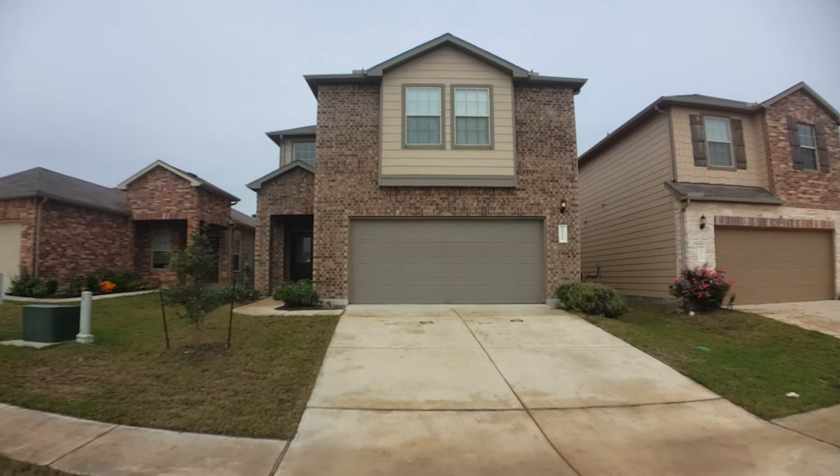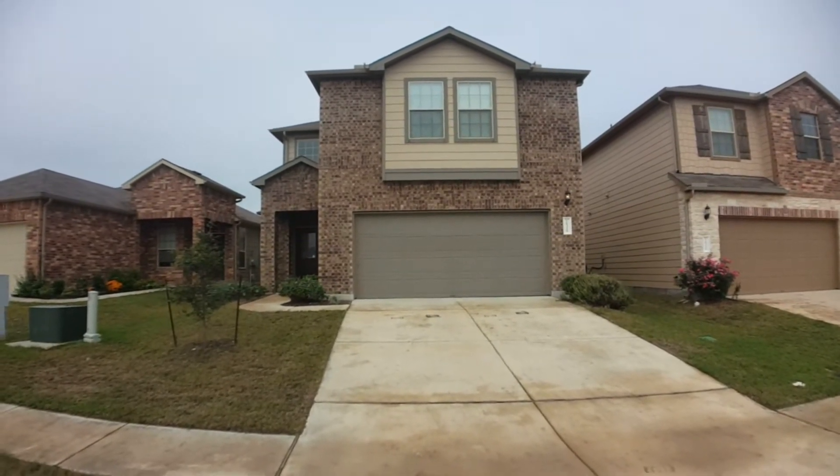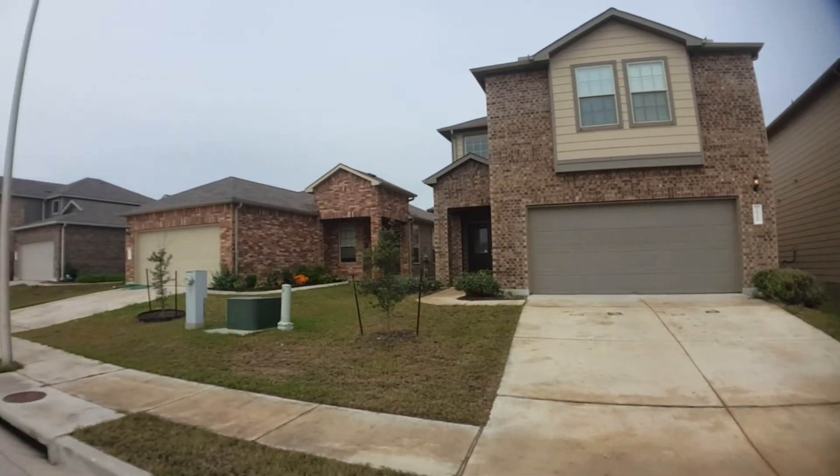Looking at this beautiful home, it's going to have four bedrooms, three and a half baths, a little bit over 2,000 square feet. I'm just going to pan left and right so you can see the neighboring homes and what's on this street here.